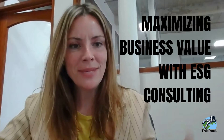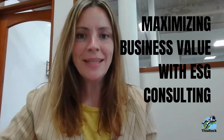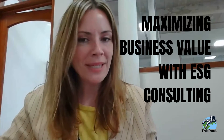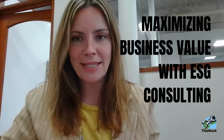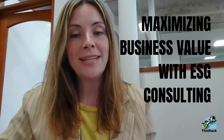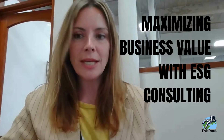Hey everyone. This video is called Maximizing Business Value with ESG Consulting. Do you need a right-size ESG strategy for your company, and you don't have anybody on staff that deals with ESG specifically? Maybe you're getting pressure to meet new sustainability requirements from your large customers.